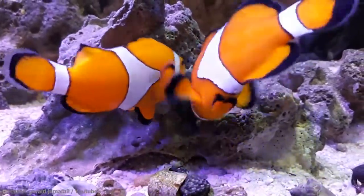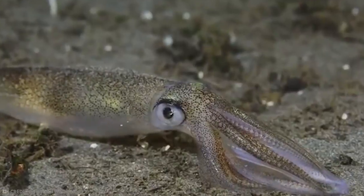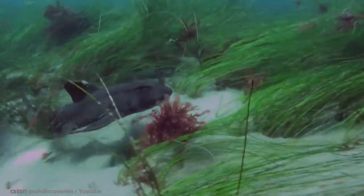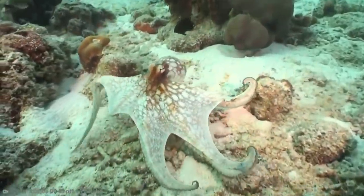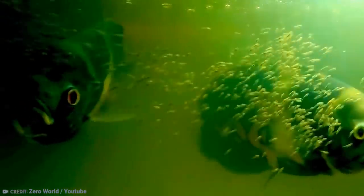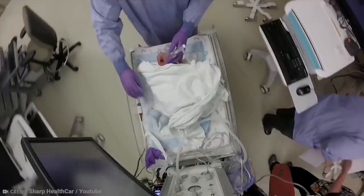There sure are a lot of benefits to being a human rather than, say, a fish. Self-regulating temperature, arms and legs, Netflix. The list is pretty long, but we don't necessarily have the best deal on every front. For example, let's take childbirth.